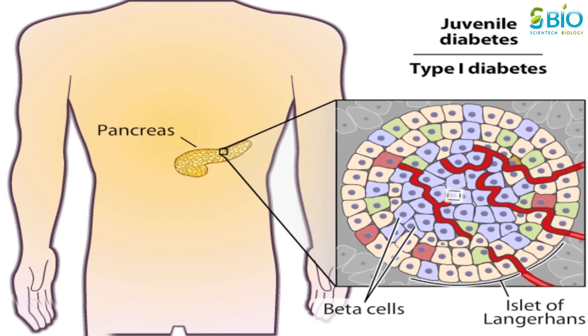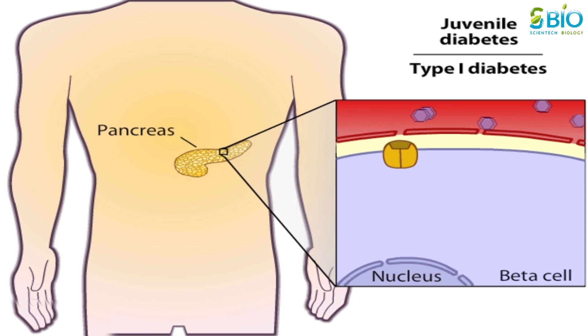Beta cells function in the following way. After a meal, glucose increases in the bloodstream. Beta cells detect this glucose and release insulin into the bloodstream, which then circulates throughout the body.